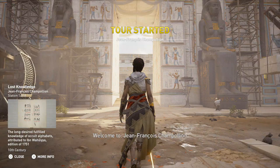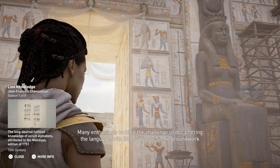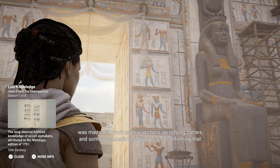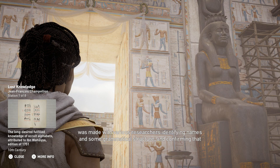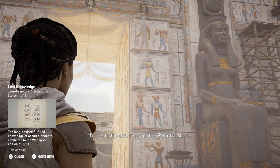Welcome. Between the 5th century CE and the Renaissance, knowledge of hieroglyphs was entirely lost. Many enthusiasts tackled the challenge of deciphering the language with little success. Some groundwork was made with various researchers identifying names and some grammatical structure, and confirming that cartouches were markers for royal names. They were still missing a critical piece of information that would eventually be revealed thanks to the discovery of the Rosetta Stone.